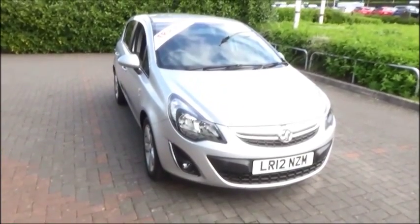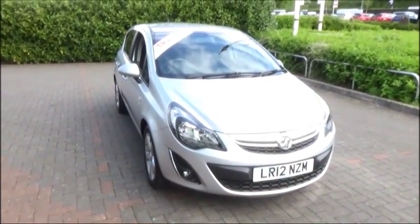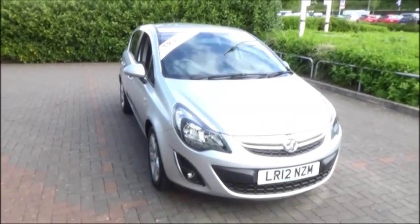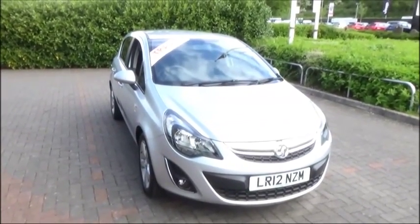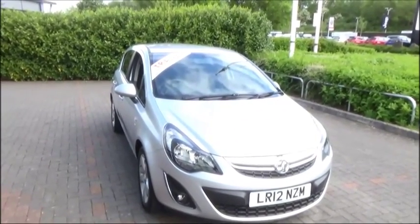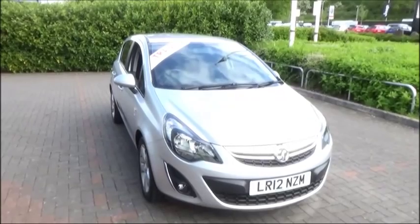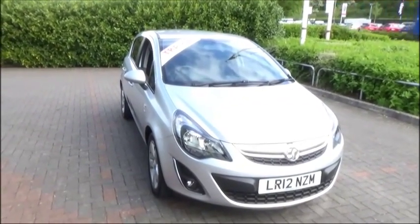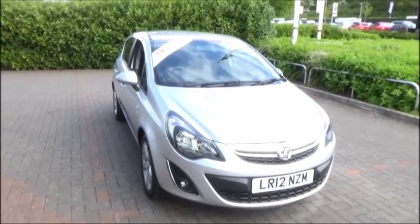This is a Now Approved vehicle and comes fully serviced and ready to go with a 3-month comprehensive warranty. You can reserve this vehicle online with a £100 no-quibble deposit, or call our internet sales team to arrange a convenient appointment. If you are thinking of finance, we are confident we can beat any high street lender with our flexible dealer funding plans. Thank you for visiting Now Vauxhall.